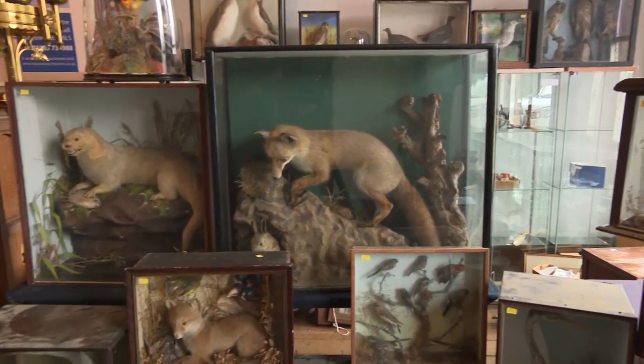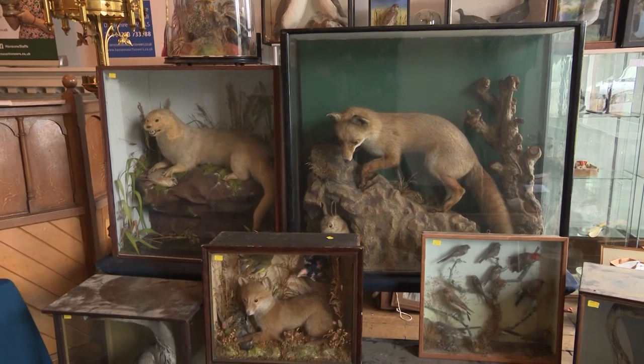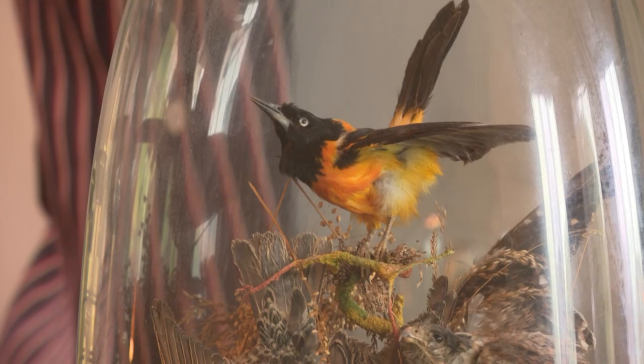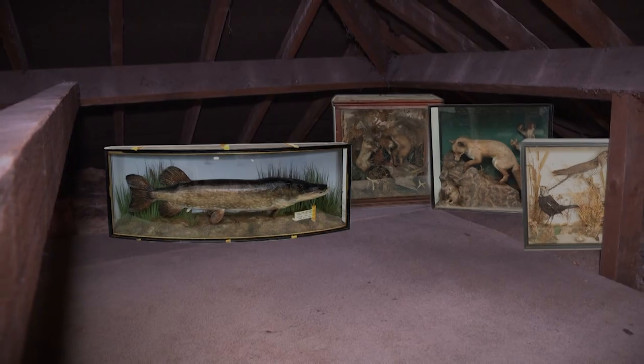Of course the art of preserving an animal's body after death isn't for everyone, but this significant collection has been priced at around £10,000 — an interesting discovery that when sold will likely provide Julie with a lofty sum.